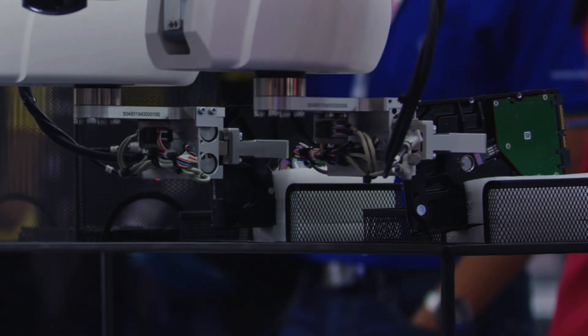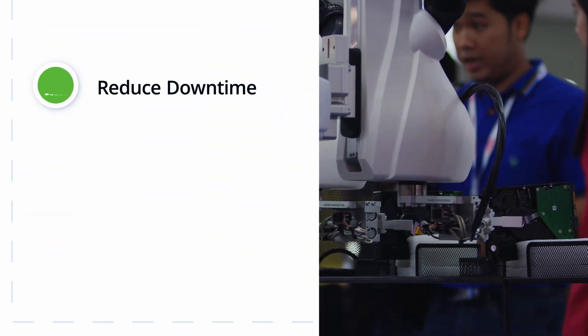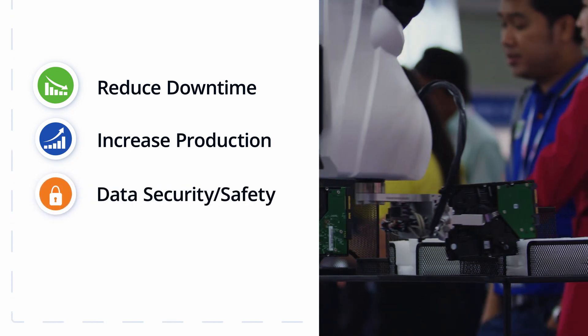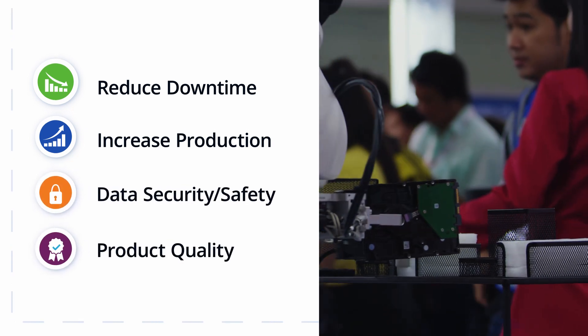Discover how our solutions for the smart manufacturing market reduce downtime, increase production efficiency, provide higher levels of data security and safety, and can improve overall product quality.